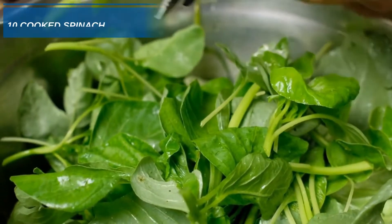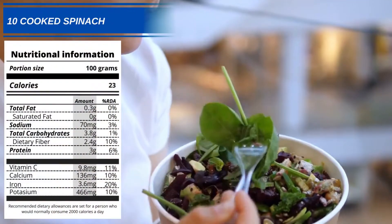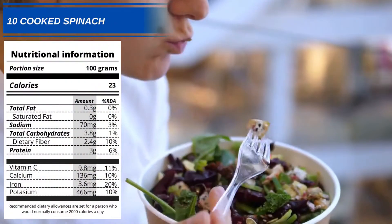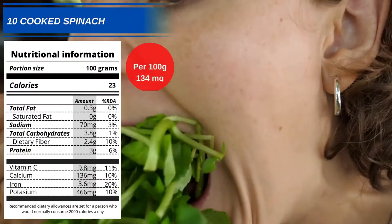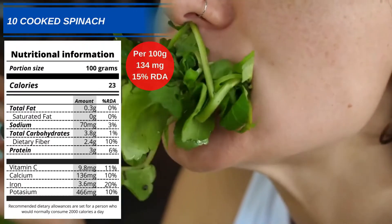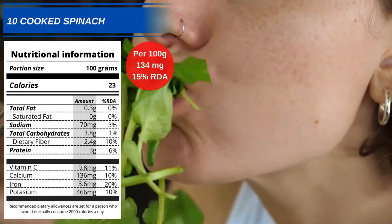Number 10: Cooked Spinach. This tasty leaf green can be used in many dishes or just by itself. You can expect to get 134mg of phenylalanine from every 100g of cooked spinach, which is 15% of your RDA.